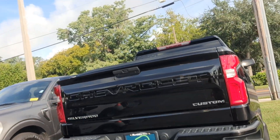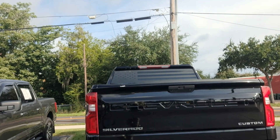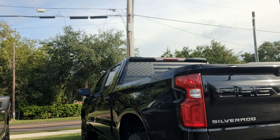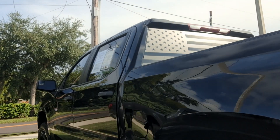I wanted to send you this video so that you can see that we do have the vehicle in stock. It is here, ready to go. 76,000 miles on the vehicle. It is certified.